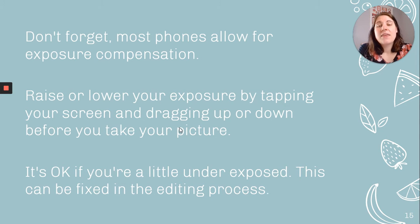Don't forget that most phones allow for exposure compensation. On my iPhone, if I tap the center of my frame and drag up or drag down, I can manually adjust the exposure, making the picture lighter or darker. It's okay if you're a little underexposed — this can be fixed in the editing process, which I'll talk about at the end of the presentation.